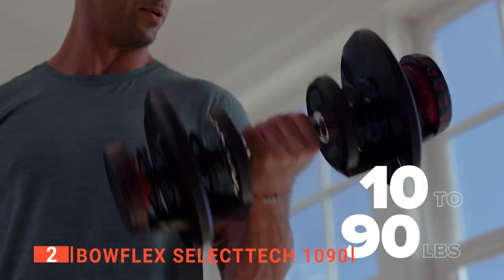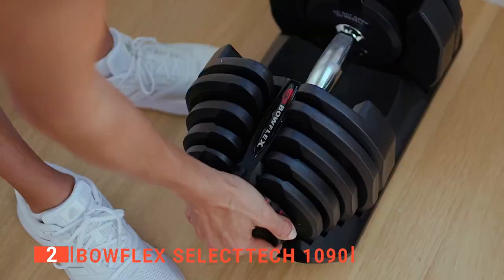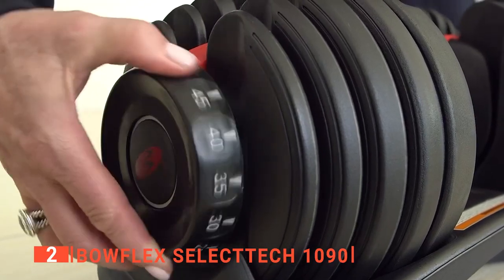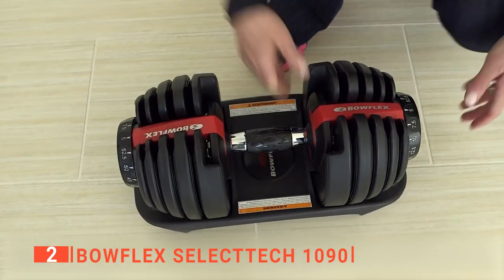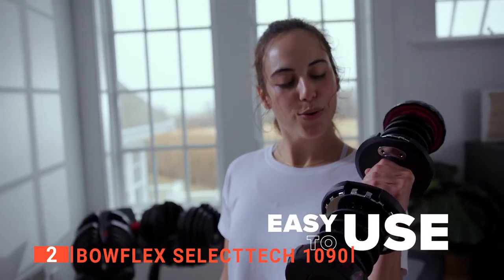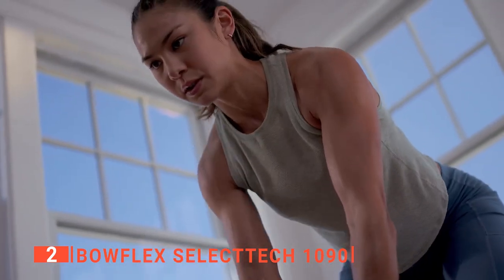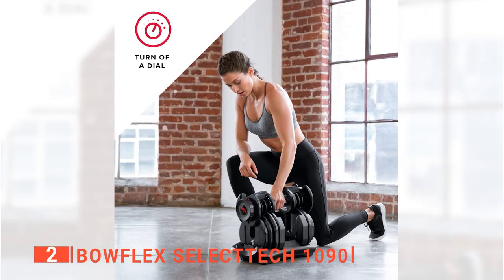You'll be glad to know that it does the work of multiple dumbbells in one, meaning you will no longer need to dedicate more than a few feet of space to your workout area. The 1090 dumbbell is outfitted with a single handle connected to a dial mechanism. As you turn the dial upward, the handle latches onto additional weight plates, with an easy-to-read display telling you how much weight you've chosen. You can perform basic toning exercises at lighter weights, such as curls and raises, while at heavier weights you can do more demanding lifts like shrugs and lunges.